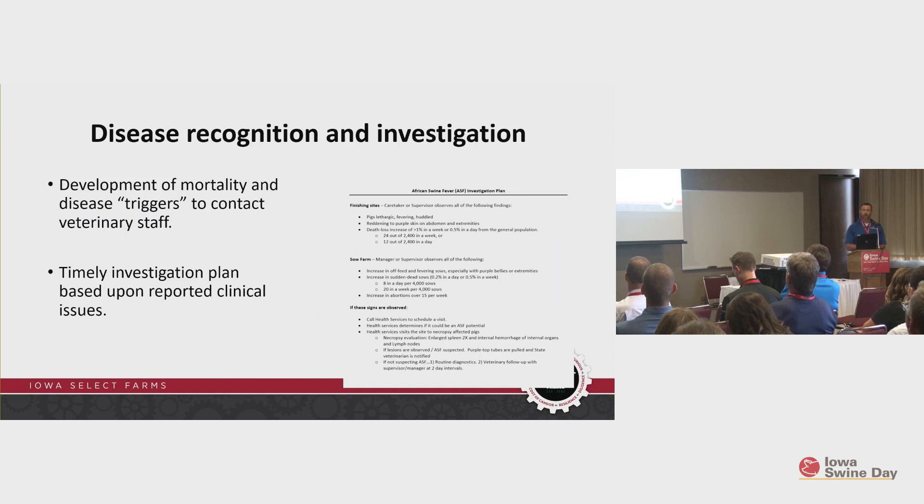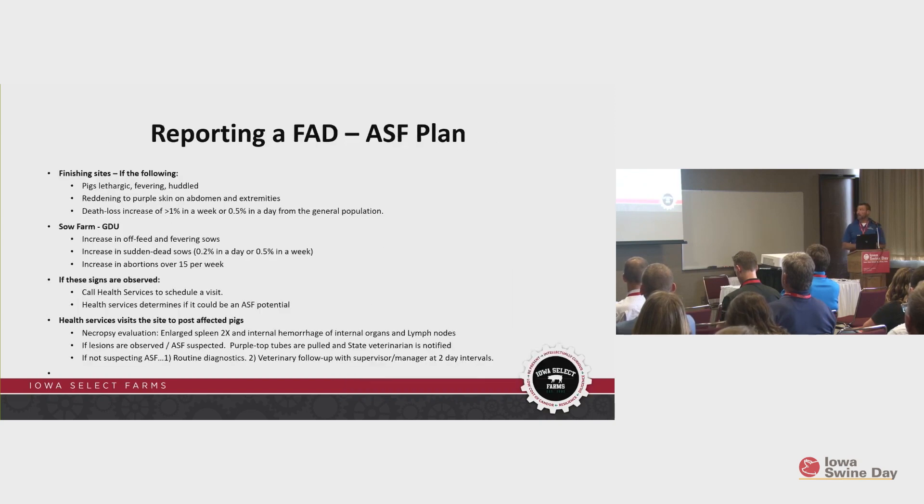We also have documents for staff that work on our farms, with trigger points to recognize disease. If we see certain things, we have a document we share in trainings to report to health services, so we can identify something early and have a timely investigation. That document includes triggers for finishing mortality, abortions or mortality in sow farms, and what to do if you see those signs — call health services right away. Health services then determines if it sounds like a potential foreign animal disease, and we have plans for collecting samples when we go out and identify that.